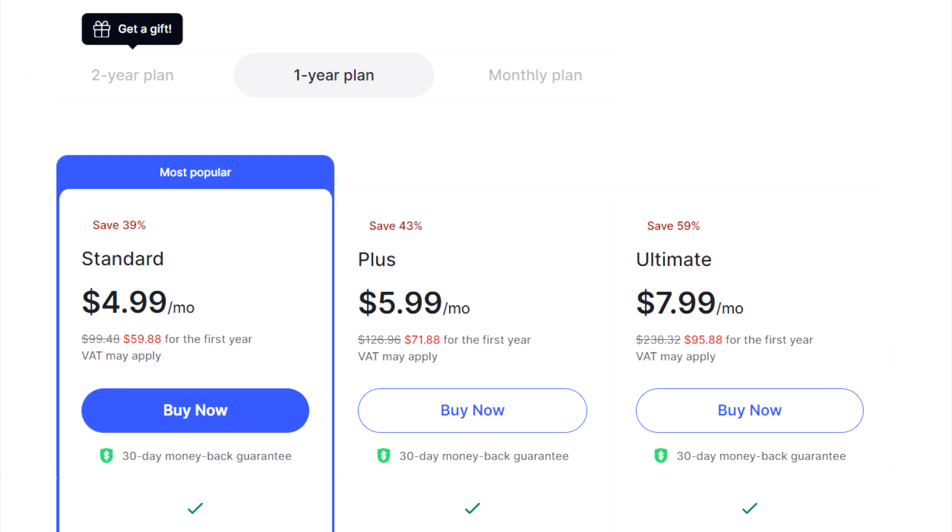And the ultimate plan is $95.88 for the year, which breaks down to $7.99 per month.